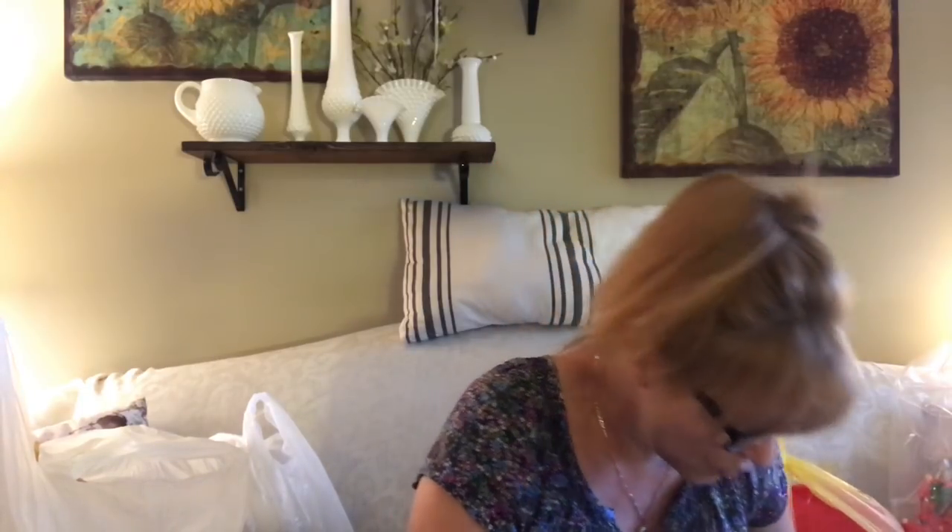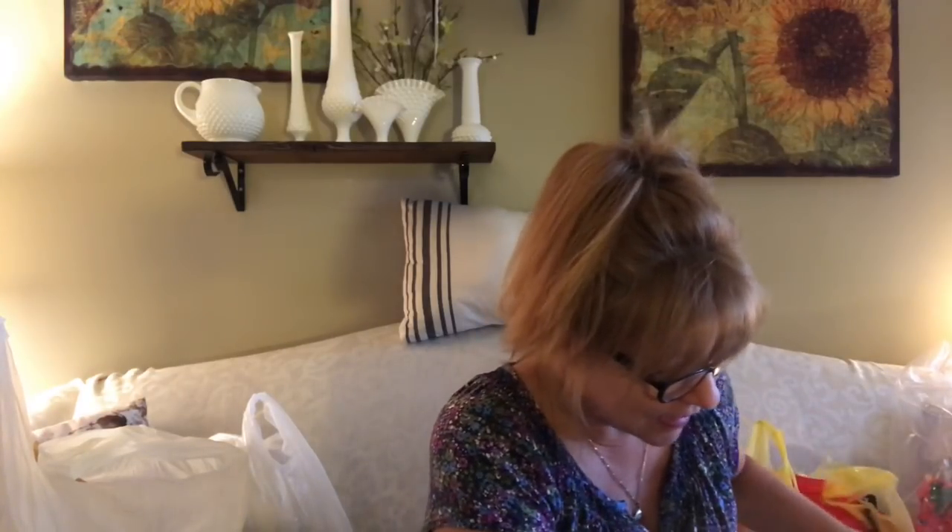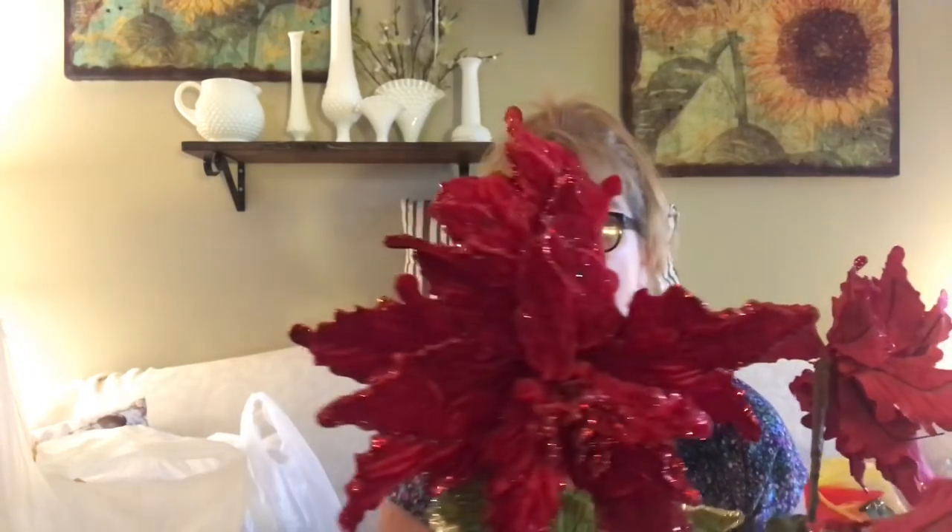All the Christmas stuff was 90% off. Let's start with florals. I got three of these beautiful poinsettias — they're the really long-stemmed ones — and they were regularly $8, so I got them for about 80 cents each. 90% off like that is crazy.